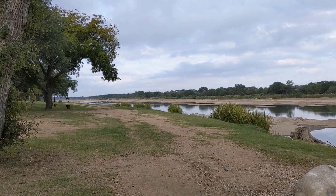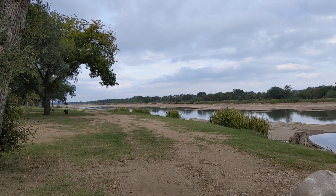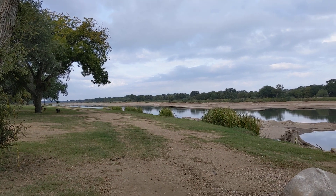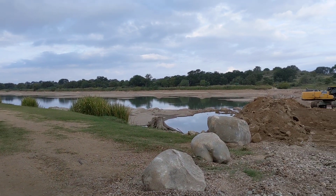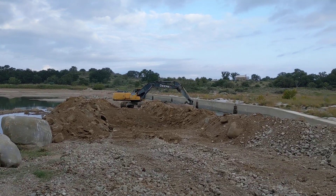Good morning ladies and gentlemen, this is Rusty 78609. I'm out for my walk here alongside the Llano River in Llano, Texas. Beautiful little stream here and they are doing some dredging — for what purpose, I don't know.